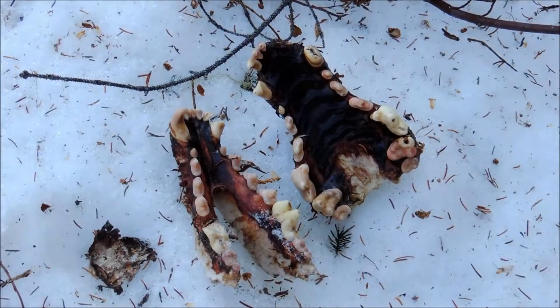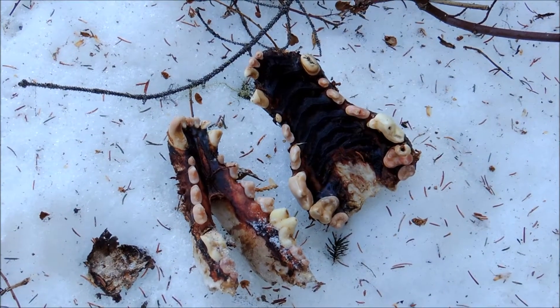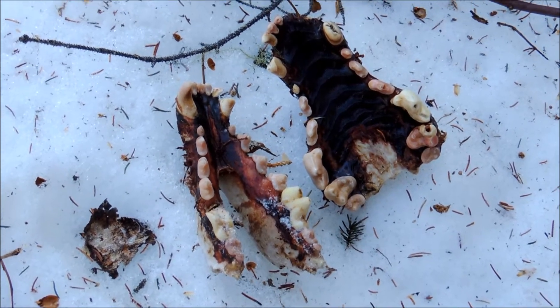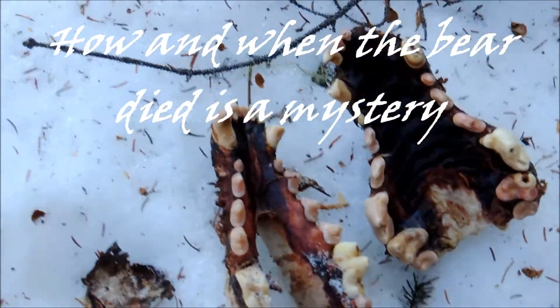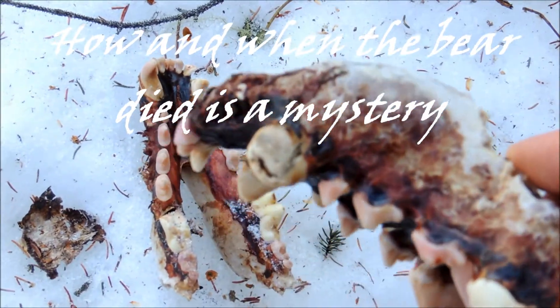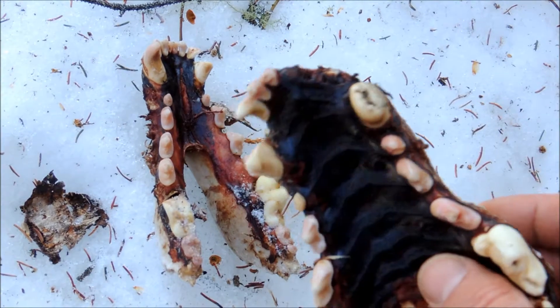Just doing some collar backtracking today and we've come across the upper and lower jaw of what looks like a black bear — very old. The bear was probably fairly old; the canines are really worn in the front.